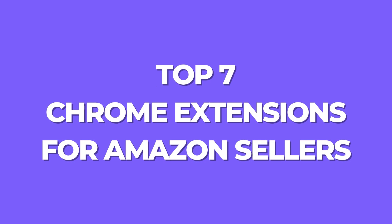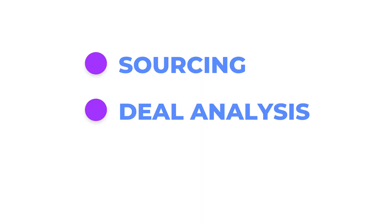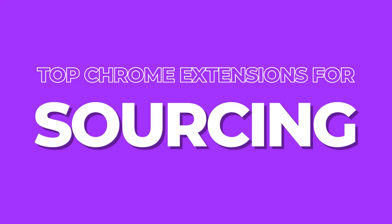That leads me onto my second chapter: the seven top Chrome extensions for Amazon sellers. I'm going to categorize them into three core areas — number one sourcing, number two deal analysis, and number three purchasing — to help you understand what Chrome extensions we use for each area. I'll begin with my top Chrome extensions for sourcing.